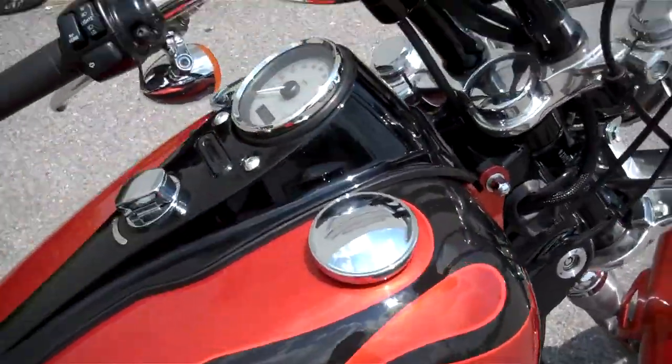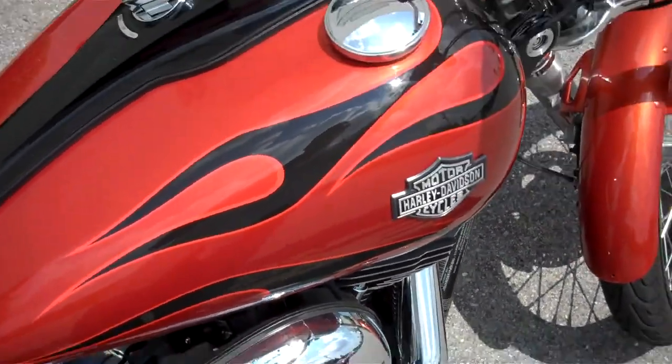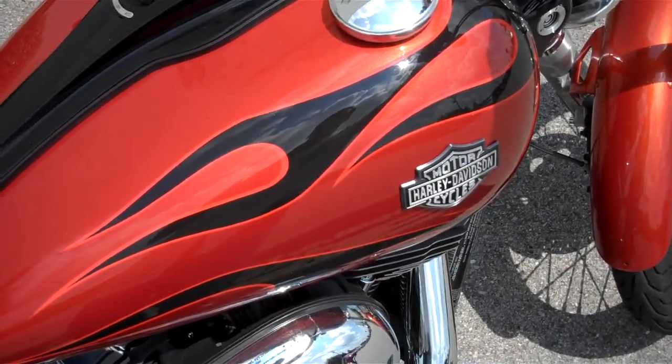If you have a question about this motorcycle or any motorcycle in our inventory, request that online or call me here at the dealership: 615-849-8025. That's for Greg in internet sales.